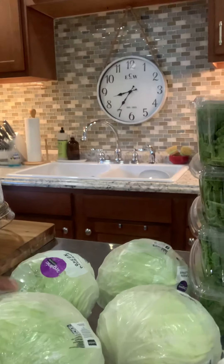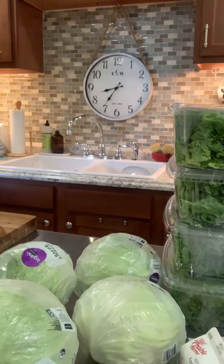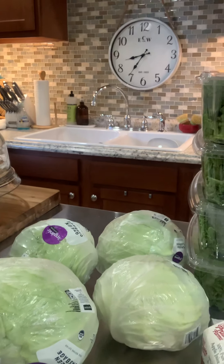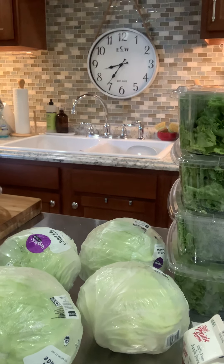We also got cabbage. I gave four cabbages away, so I had eight in total. This was from the produce pantry that we go to on Tuesdays — they give out fresh produce every Tuesday.